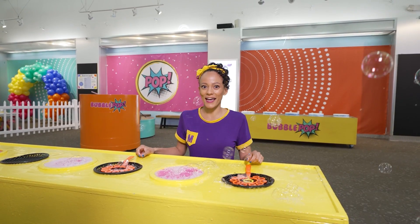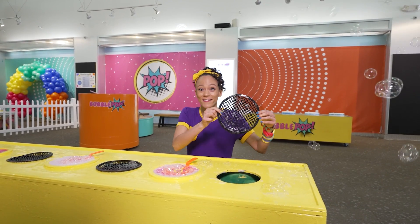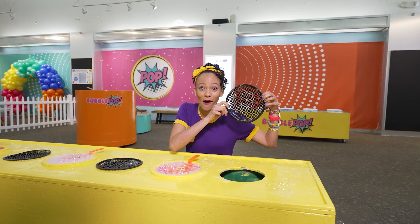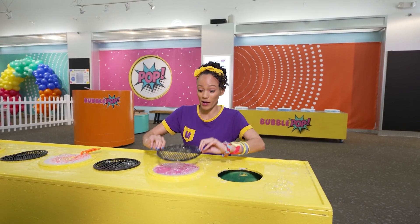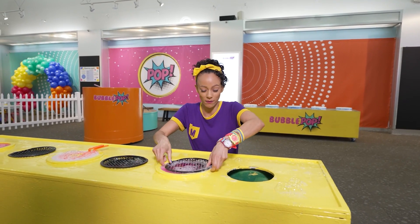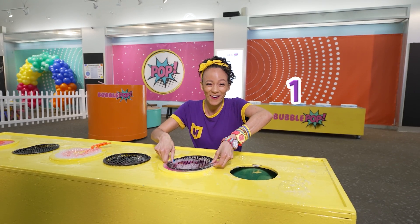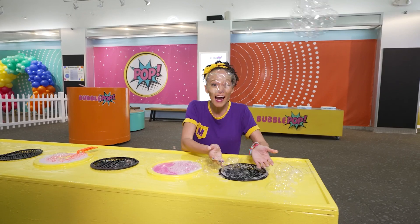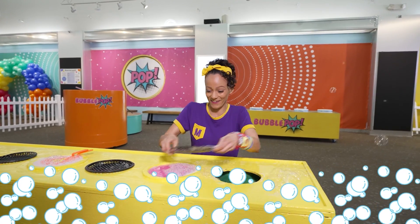Wait a second! I have an idea. Check this out. See, there's a bunch of squares in here. Kind of looks like a big waffle. What would happen if I put some bubble solution on this and put it on the fan? Ready? Three, two, one! Wow! It kind of looks like the bubbles you would see when you're getting a bubble bath. I'm gonna do it again.